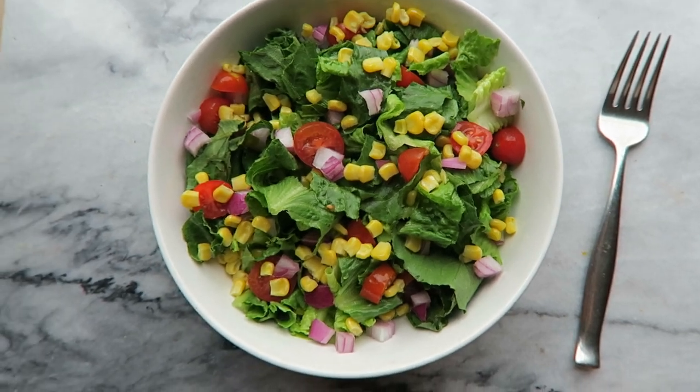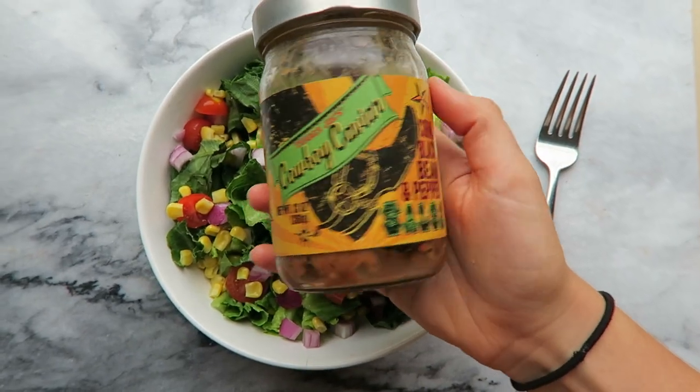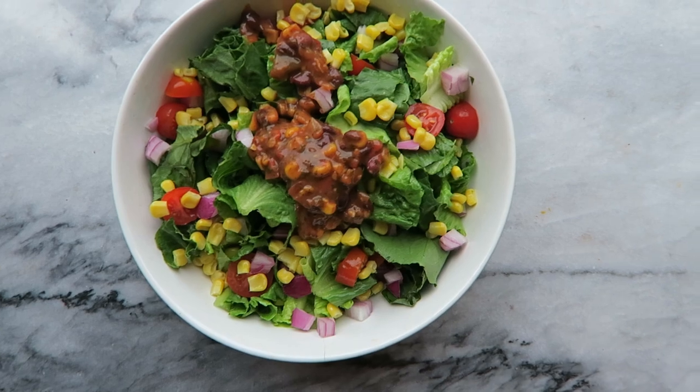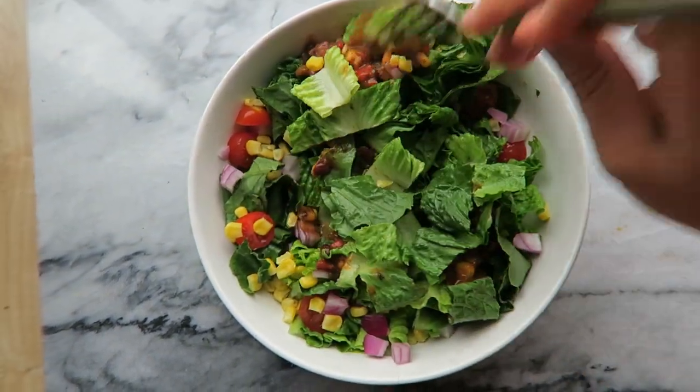Part one of dinner was some romaine lettuce with some veggies, and I topped it with a little bit of this leftover salsa I had from Trader Joe's. It's a black bean and corn salsa. So I just put that on top and mixed it all together and ate that while the other part of my dinner was cooking.